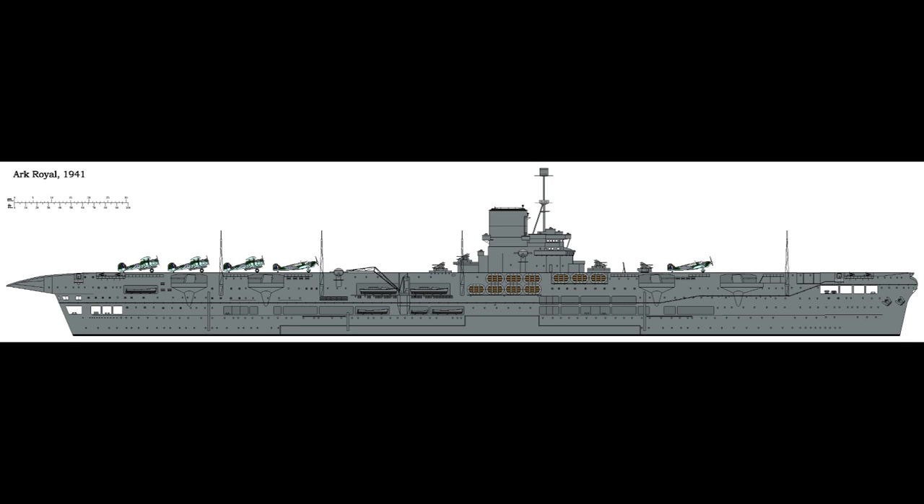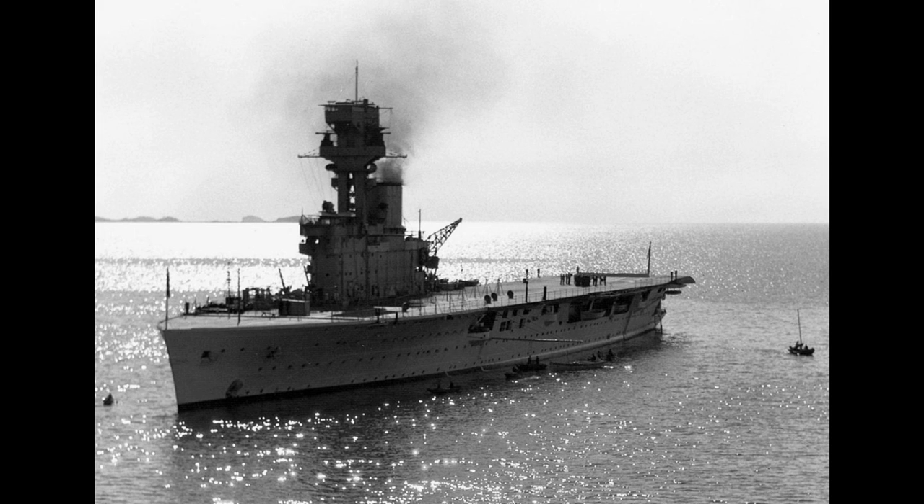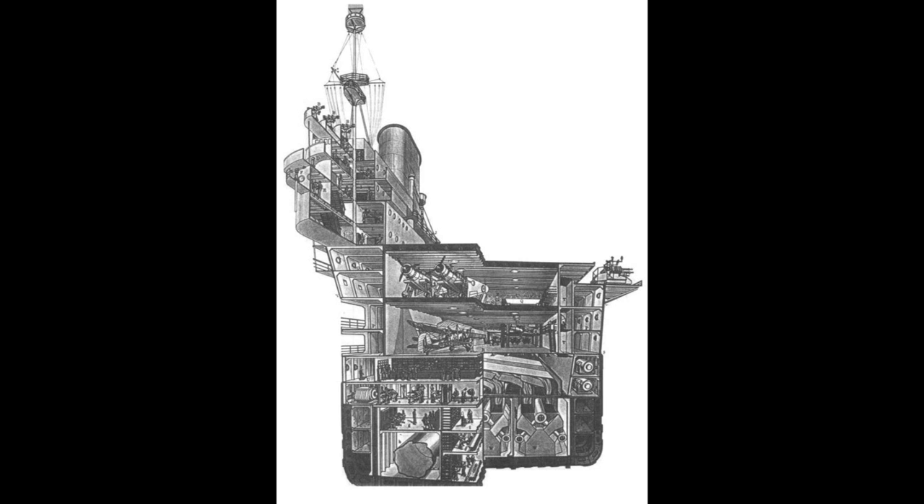The Ark Royal was the first purpose-built fleet carrier for the Royal Navy. The fleet up to this point consisted of converted ships like Eagle, Argus, Glorious, Furious and Courageous, and the small purpose-built Hermes. Originally the Royal Navy was supposed to get purpose-built fleet carriers in the 1920s, but economic factors forced this to be put off until the early 1930s.